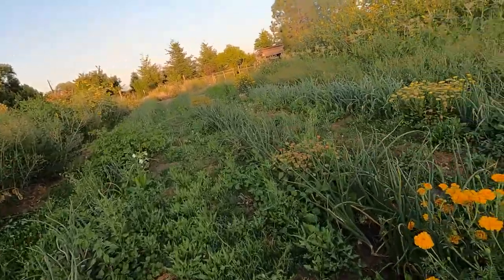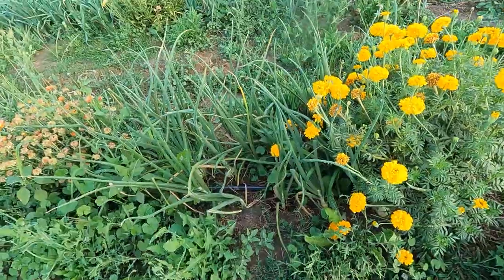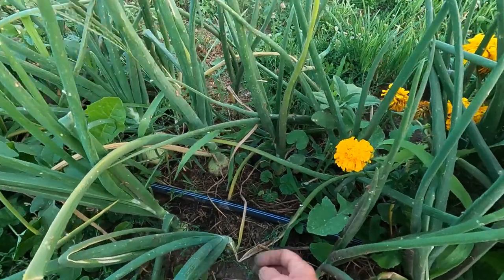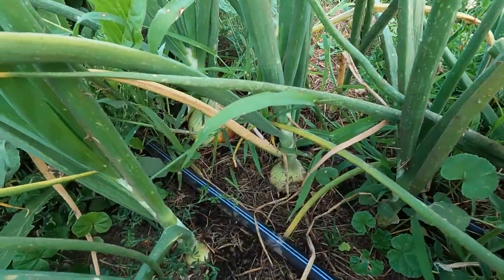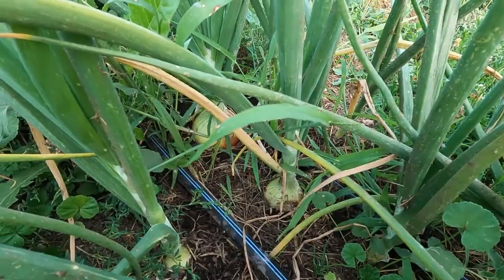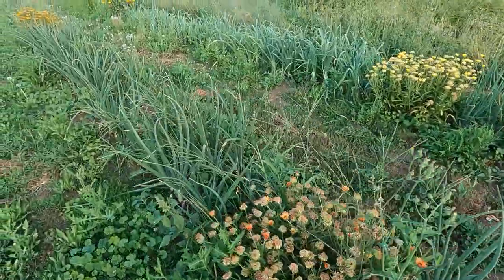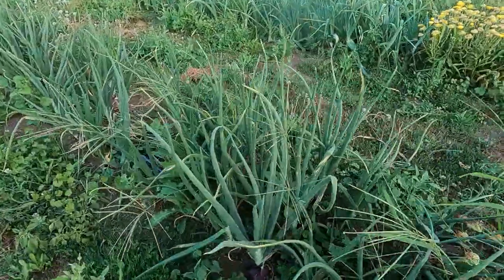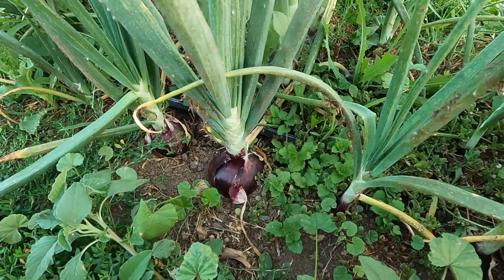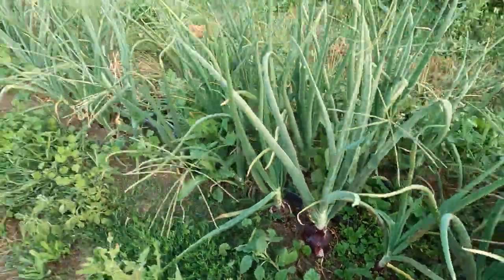There's a little bit more Cipollini in this row, and then yellow and red storage onions. I don't sell these generally — these are for my own use. You can see there's a very nice-sized onion back in there that isn't quite ready to harvest, so we've got another week or two. And here is a very nice red onion that is going to be gorgeous. Onions are coming along very nicely.